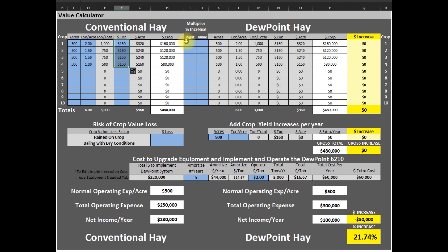Now the benefits of the dew point machine. With more leaf retention, our customers see an average weight increase of 7% per bale. This 7% ups the tons per acre by 7%, so with just the added weight we are getting an extra $33,000 a year.